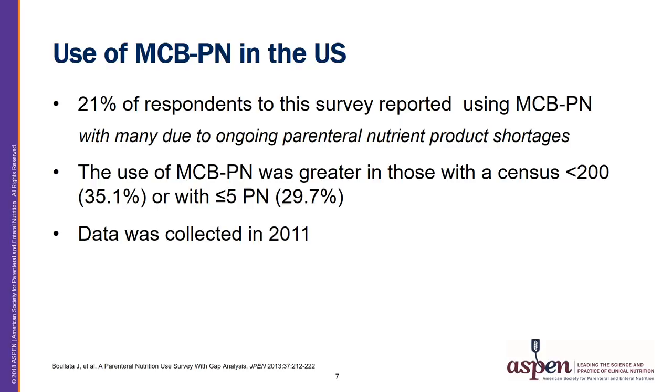In August 2011, a survey was performed in the United States looking at all aspects of the PN use process, published by Bellotta and colleagues in JPEN in March 2013. There were 895 respondents representing various healthcare disciplines — dietitians, nurses, pharmacists, and physicians — with 89% being hospital practitioners, 44% from academic institutions. 50% reported an average daily number of 0 to 5 PNs per day. 21% reported using MCBPN alone in their institution, while 7% reported using both compounded and MCBPN products. Respondents with a patient census of less than 200 patients per day or with 5 or fewer PNs per day had a higher utilization rate of MCBPN.